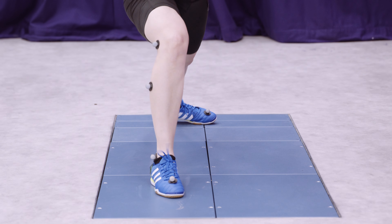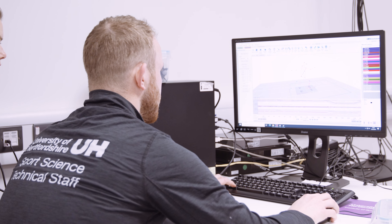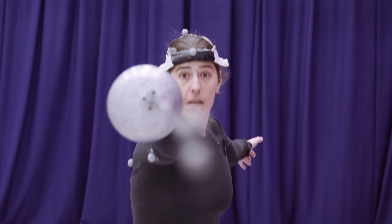Furthermore, using the four AMTI embedded force plates with the motion analysis system, we can look at a range of non-treadmill based movements allowing us to calculate the forces going through the body during key sport and exercise movements.